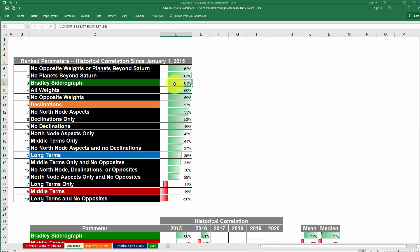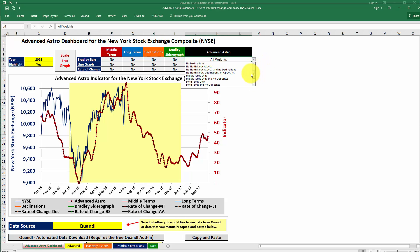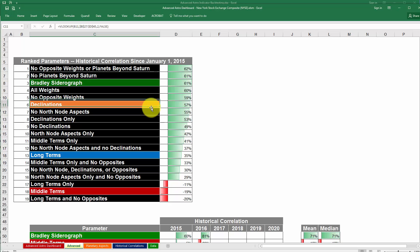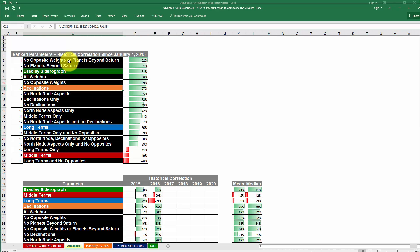For example, the Bradley Sidera graph had a very high correlation over this time period. But one with a slightly higher correlation was the Advanced Astro indicator with no opposite weights or planets beyond Saturn. You can come over here and look at that indicator, or if you want to look at the Bradley Sidera graph, you can simply put a yes here, or you can put in the Bradley bars. Sometimes the indicators are closely aligned, sometimes they're very different. Either way, this makes it much easier to see the historical correlations and which ones have the highest correlations in real time.